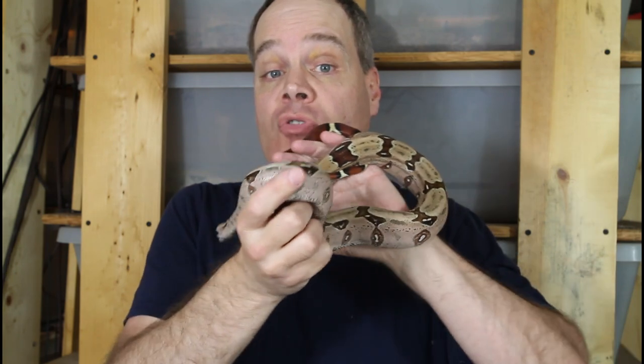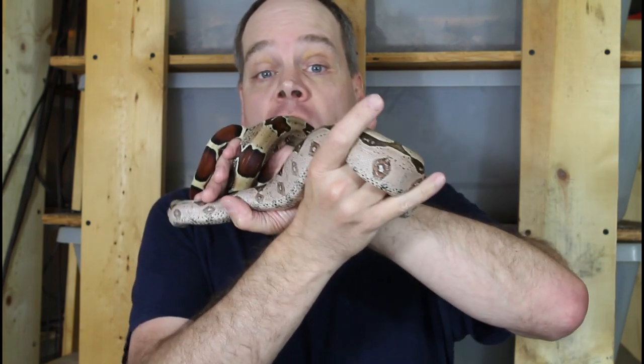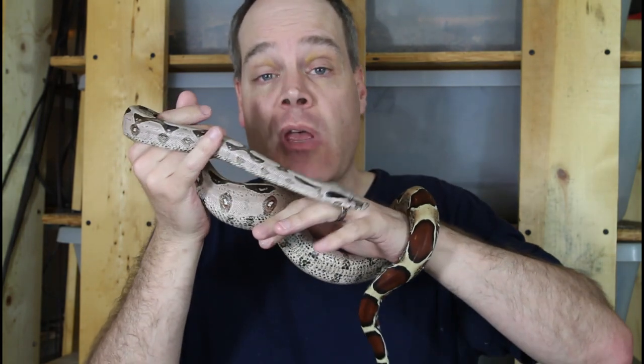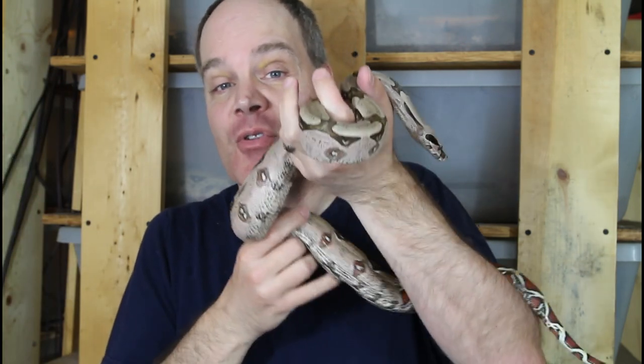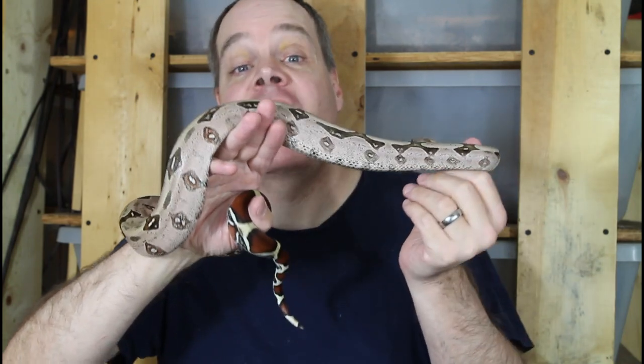I hope you enjoyed looking at the close-ups of these beautiful available 2022 baby boas. Check them out at the Flickr site along with quite a few others I have available right now. You can also read my terms of sale at the link below the video description, and reach out by email with any questions. These 2022 babies are a great deal because they have a lot of growth on them and are really well started. Once I have my 2023s on the ground, they'll probably go up in price since they'll be sub-adults rather than babies. So now is the time to get one. Thanks for watching and enjoy your boas.